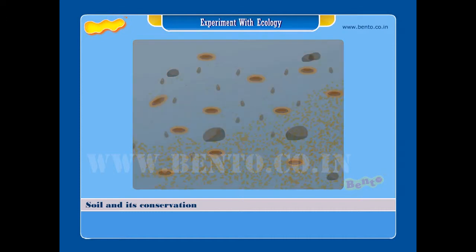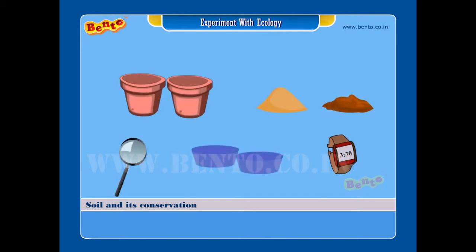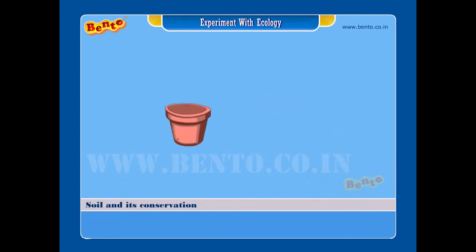Experiment aim: to test whether all the soils are similar. Materials required: two earthen pots with holes at the bottom, sand, clay, a hand lens, two plastic tubs, and a watch.